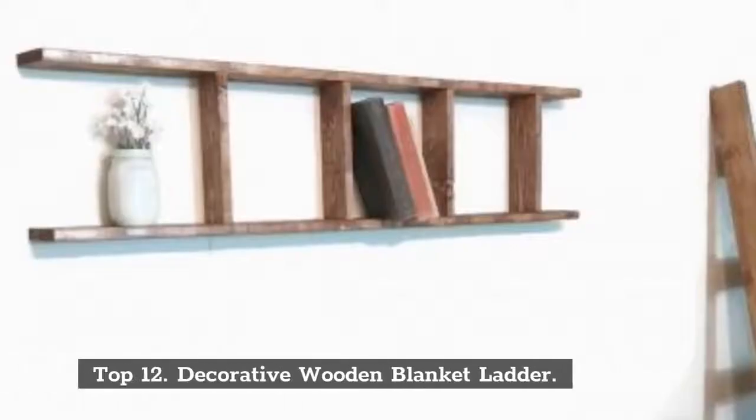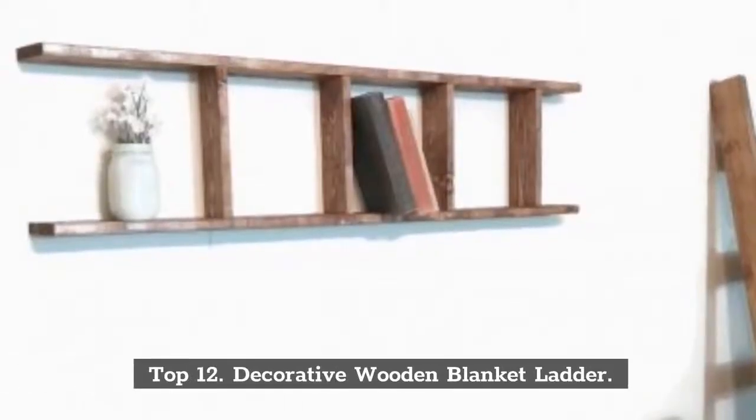Top 11: Farmhouse Blanket Ladder. Top 12: Decorative Wooden Blanket Ladder.